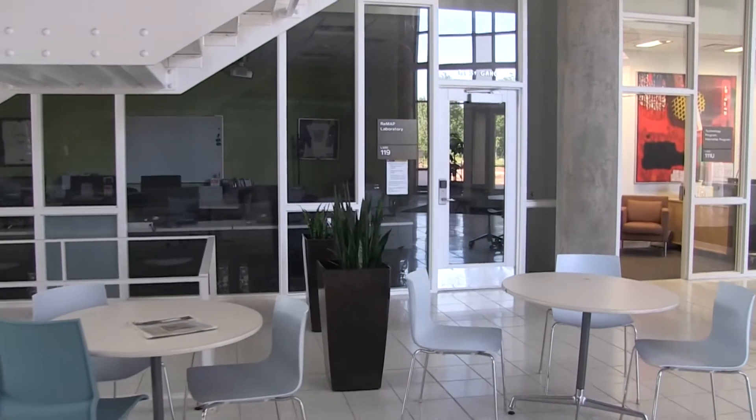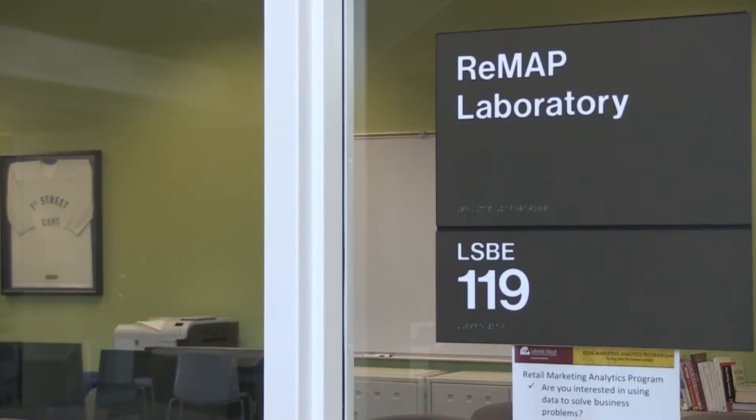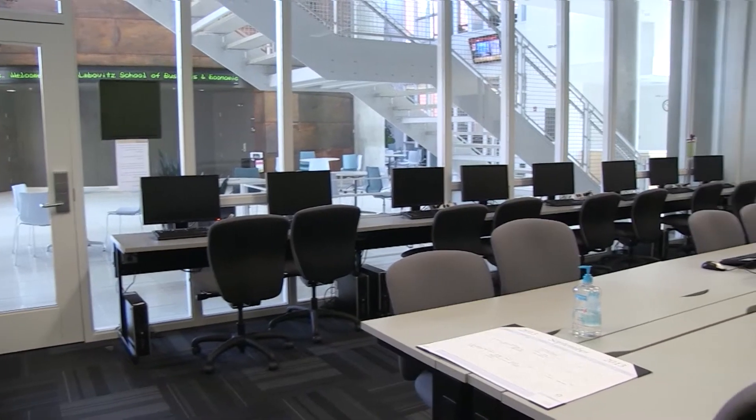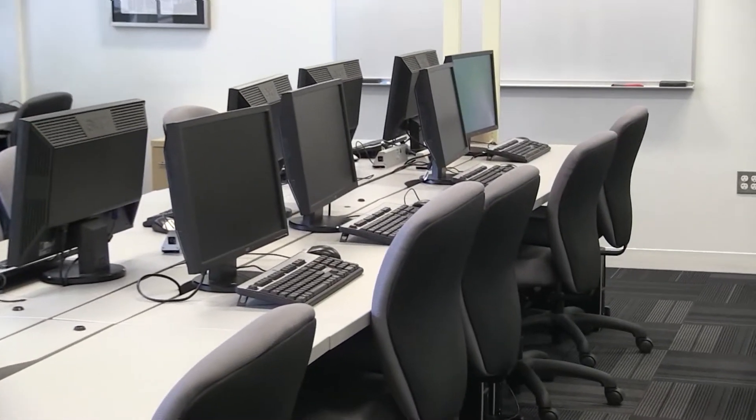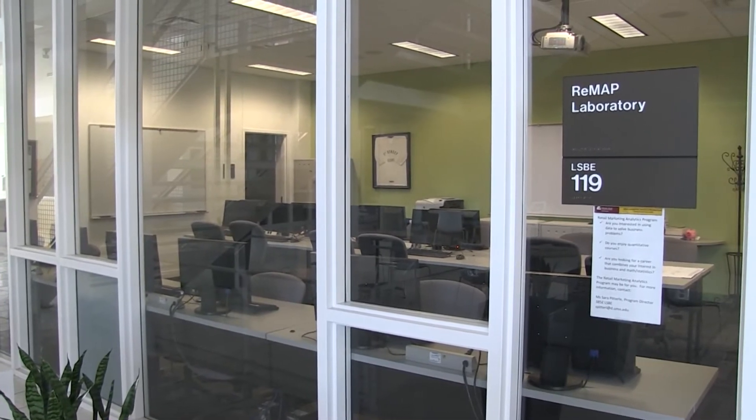The Retail Marketing Analytics Program, called REMAP, offers students enrolled in this specialty program a unique learning environment where they work with large datasets and use advanced statistical techniques to draw inferences from data.